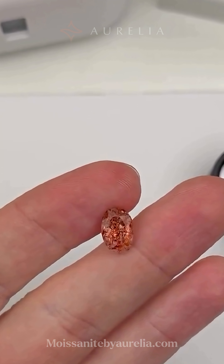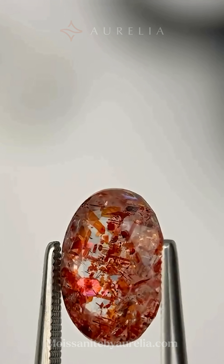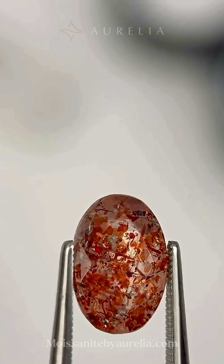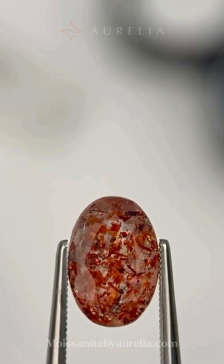When these are found inside a type of feldspar, the gem is called a sunstone, or the amazing confetti sunstone. So, was your initial guess totally right?